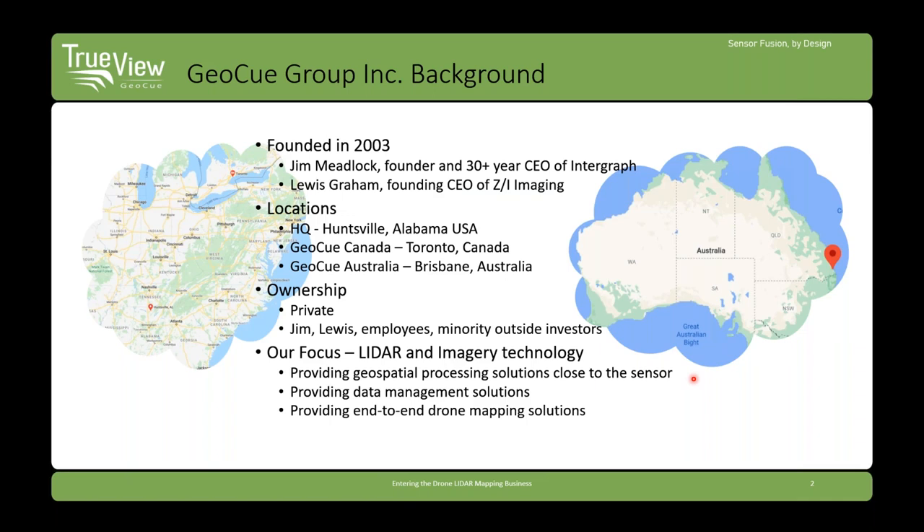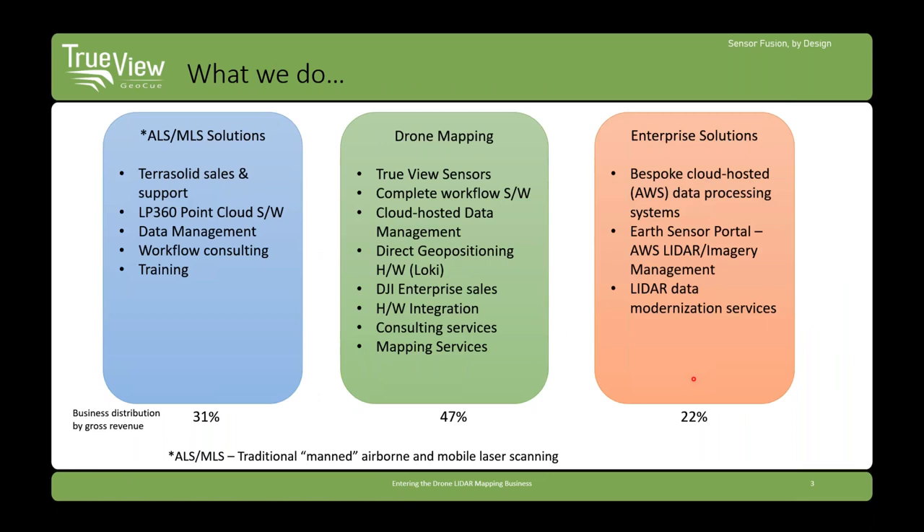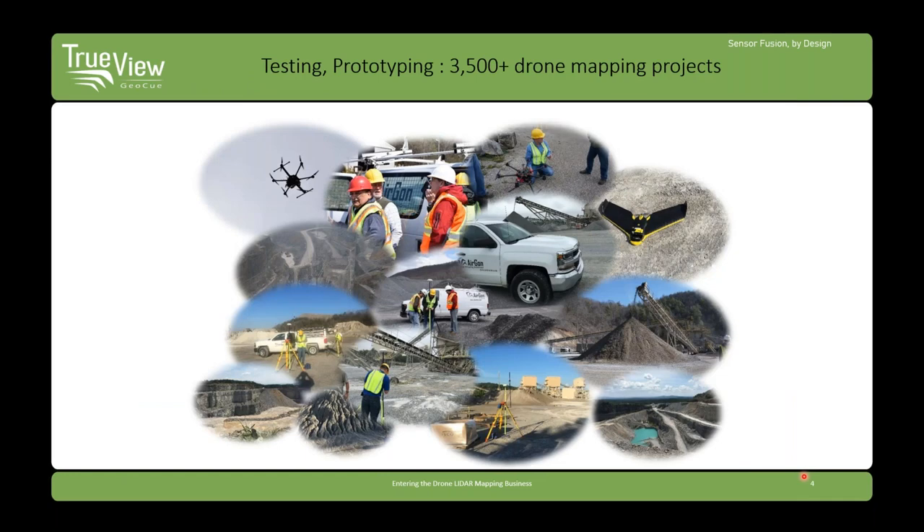We have an office in Toronto, Canada. We have a subsidiary partnership company in Brisbane, Australia that we opened in Q4 of last year, so our customers are globally based. We're a private company, and our focus is on traditional airborne and mobile laser mapping solutions — about 31% of our business — enterprise solutions, building custom data management systems based on Amazon Web Services, and our drone mapping business, which we entered around 2012-2014 and has grown to almost 50% of our business. We've done at least 3,500 drone mapping projects with photogrammetry or LIDAR or both.